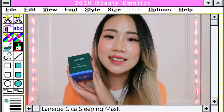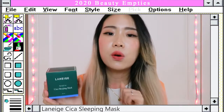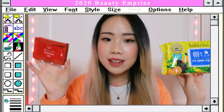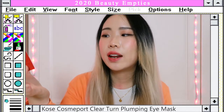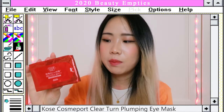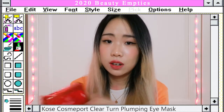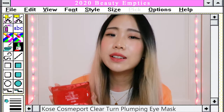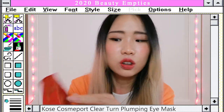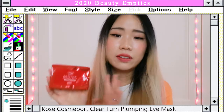Next is the Laneige Cica Sleeping Mask — I've done a separate video where I tried it for seven days straight, so I'll leave that link in the description. I also have two masks here: the Cosmeport eye mask, which has 32 pairs, contains retinal derivative, collagen, and hyaluronic acid. It's a really good and affordable eye mask. The only downside is the packaging — the eye masks dry out pretty quickly because the container doesn't seal up properly. Other than that, it's pretty good.